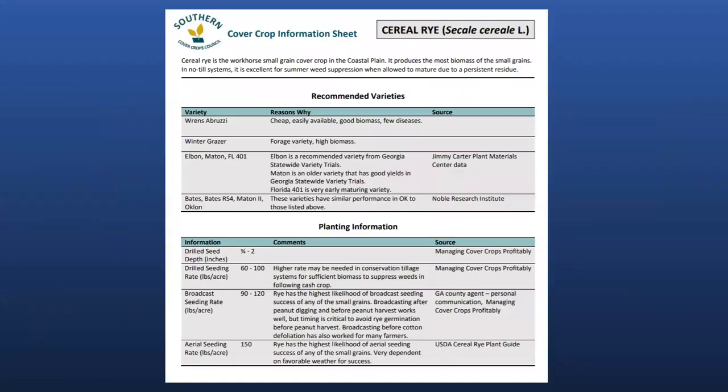This is an example of a cover crop information sheet that's available. You can see that we have some varieties and the benefits of some of these different varieties, as well as sources for seed in addition to seeding depth and seeding rates for various planting methods.